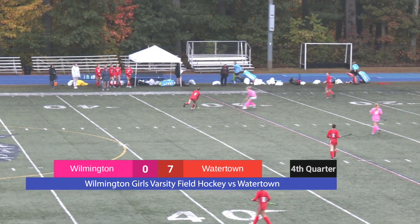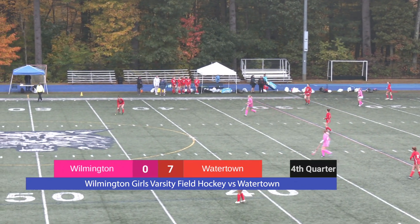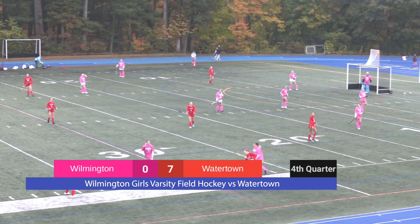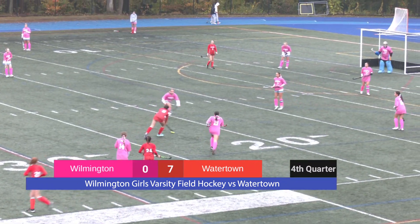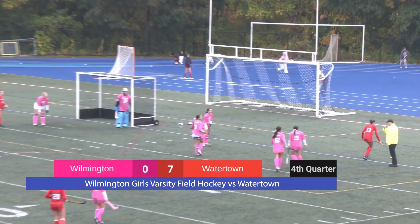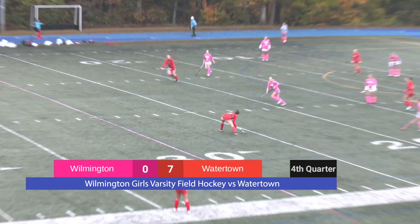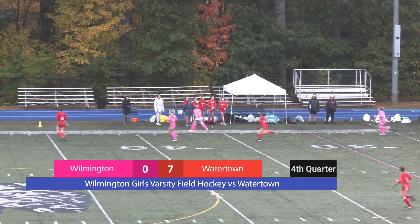Watertown has a lot of space and a lot of numbers. Wilmington continues to get bundled up in the corners. Watertown moving the ball around, setting it down to the right line, and Wilmington is there with perfect pressure in anticipation, but Watertown still slips through. They somehow hold possession with a great dribble on their stick, keeping that ball tight. The time of possession has been pretty substantial in Watertown's favor, but it's 7-0 and they haven't scored at all in this second half. Wilmington continues to apply quality defensive pressure.